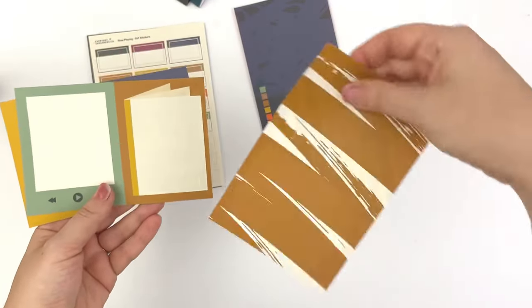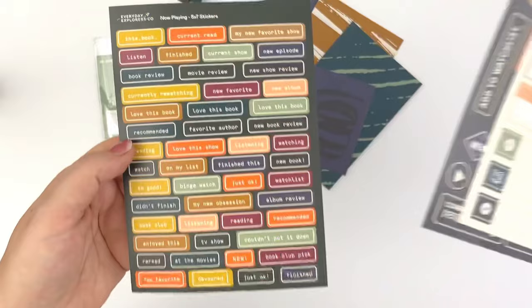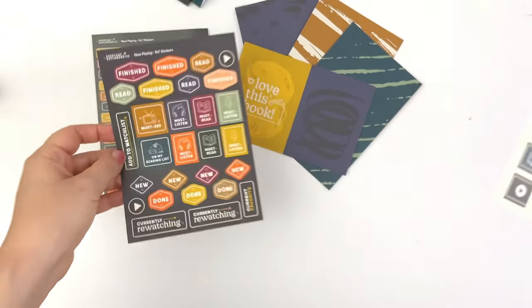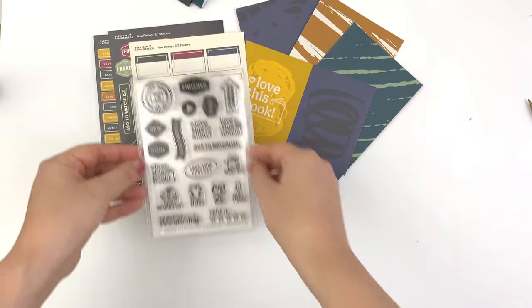In the kit you get a couple sheets of patterned paper, and then on the back side of the patterned paper are some 3x4 cards. You get some word strip stickers, some icon stickers, and some label stickers. And then also, this kit comes with a stamp set.